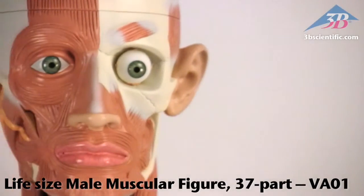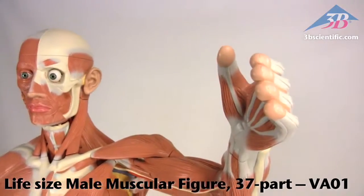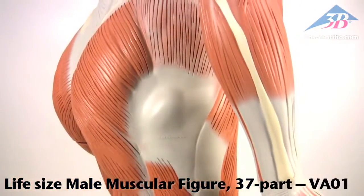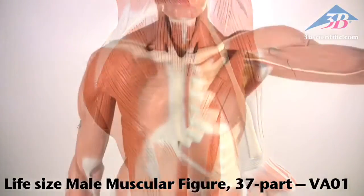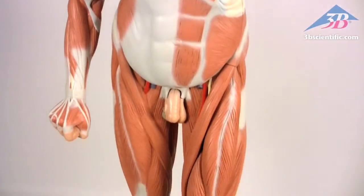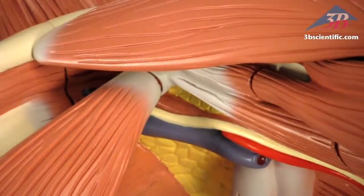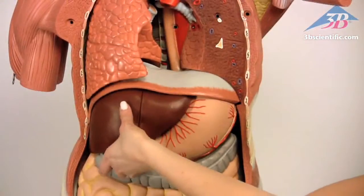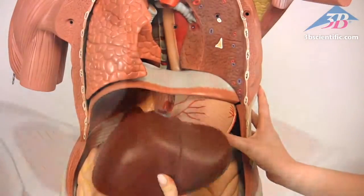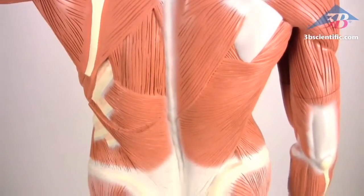The life-size male muscle figure with 37 parts, item number VA01, from 3B Scientific, was developed through teaching workshops at a German museum world-renowned for medical training and information. This impressive muscle figure stands just under six feet tall, hand-detailed and assembled with soft internal organs — there is simply no matching the accuracy and detail of this extraordinary masterpiece.